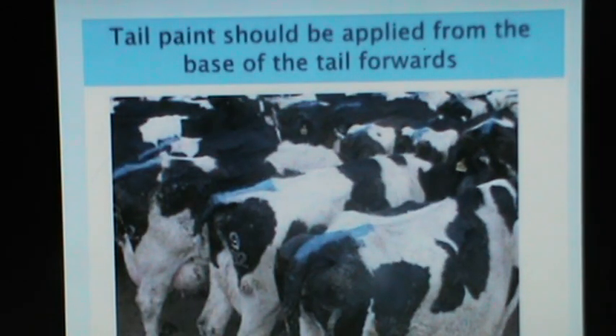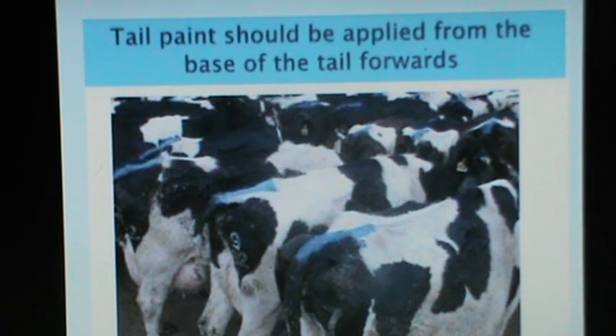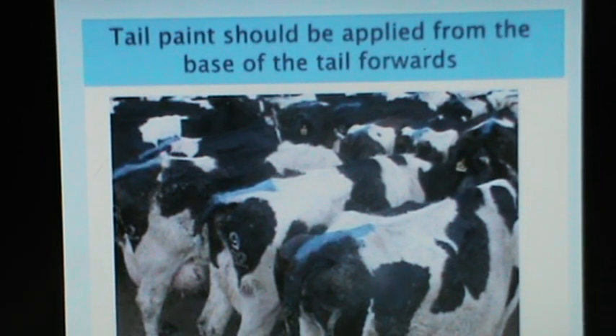The tail paint should be applied from the base of the tail towards the back. You can see here a blue color applied to the cow's tail. It would be better to use fluorescent paints which are visible during night hours, because if the cow is totally black and you use a blue paint, it would not be visible.